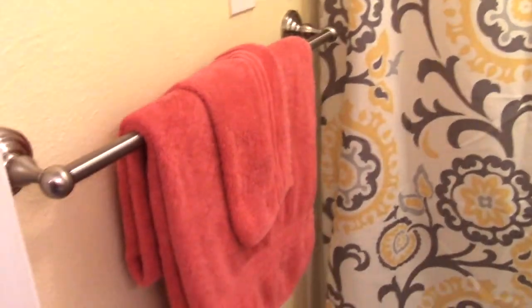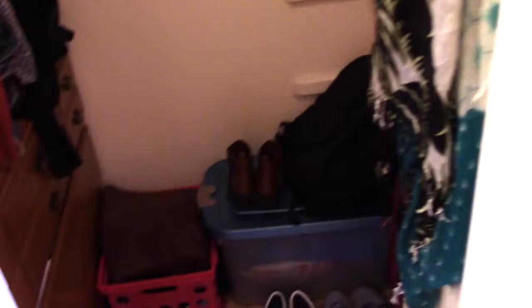In here is my bathroom — not too impressive, it's very small, but I have some storage in there. Got the toilet, a little trash can. It's kind of dark but I just have some shower products in there. Then I just have some towels.